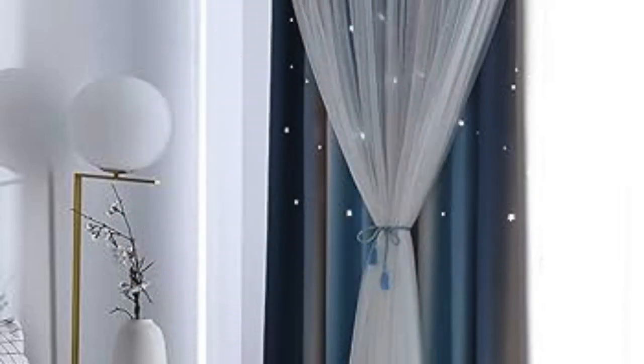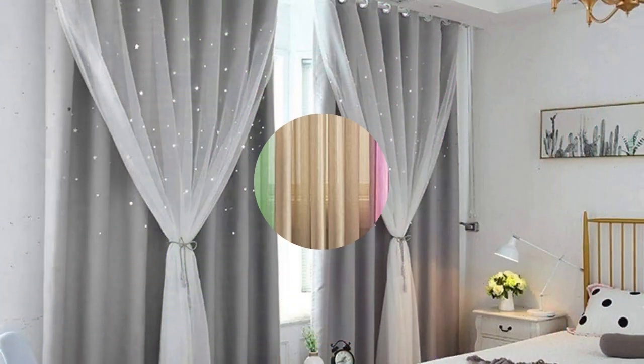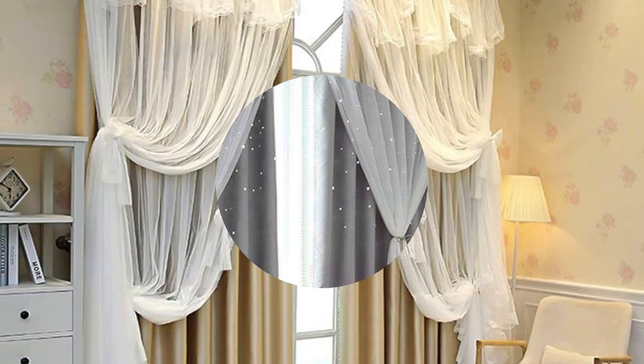Moreover, curtains and drapes offer a dynamic interplay between natural light and the interior environment, allowing homeowners to curate the desired level of illumination throughout the day. Sheer curtains, for instance, delicately filter sunlight, creating a soft and ethereal glow that bathes the room in warmth. On the other hand, blackout drapes provide a cocoon of darkness, perfect for creating a serene and restful bedroom retreat or a cozy home theater experience.